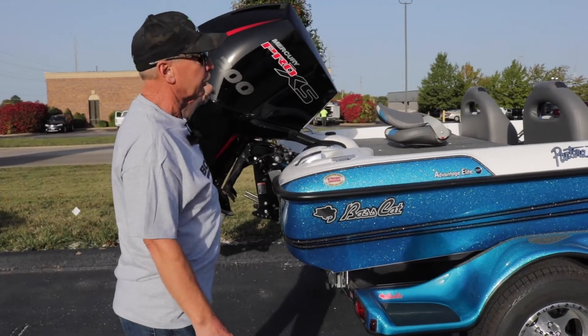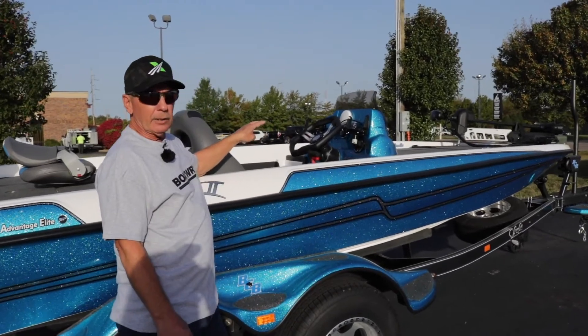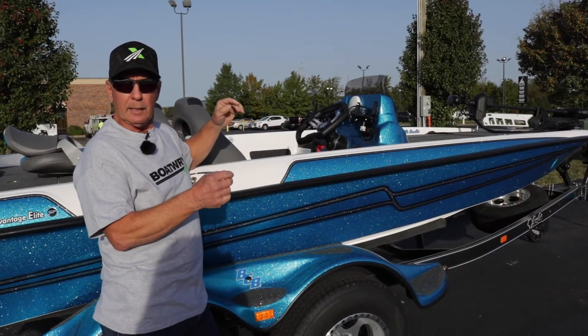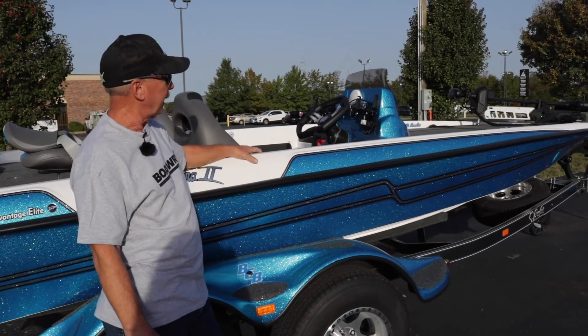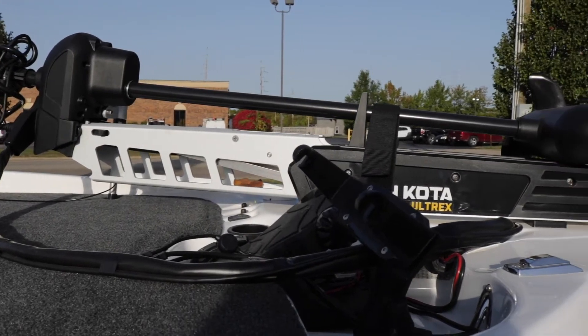As you can see, it comes with a 200 horsepower motor and a tandem axle trailer. They did something pretty neat here on the console — they put two 7-inch Helix screens, so instead of having one 12-inch screen you've got two 7s, giving you 14 inches of screen on your depth finders. This is a Minn Kota Ultrex 80 pounds and it's got Spot-Lock on it.